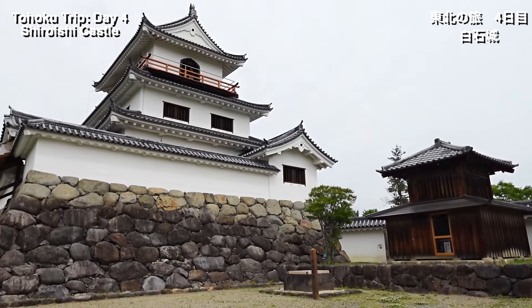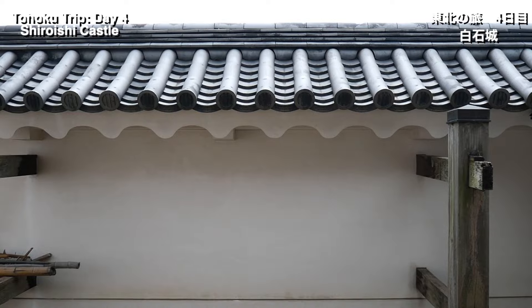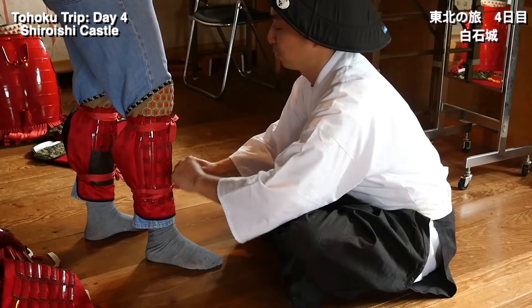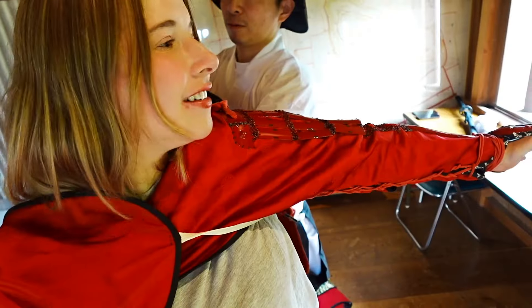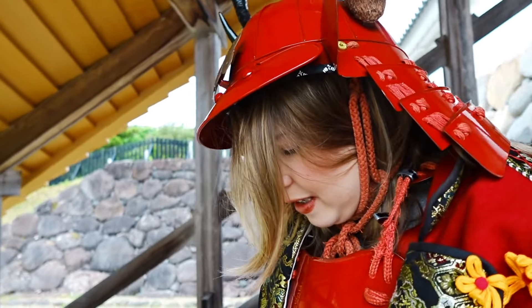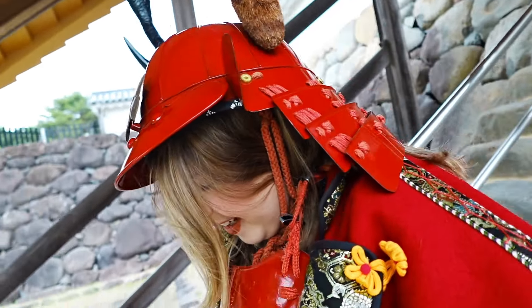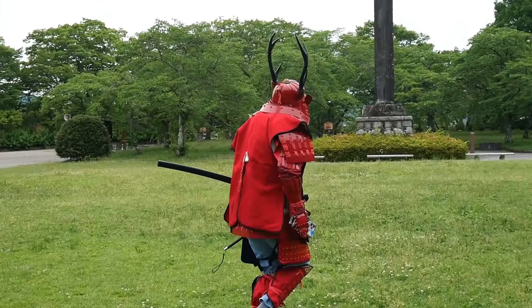The next morning we stopped by the nearby Shiroishi Castle, a castle that dates back to the 12th century but has since been rebuilt. Here you can try on genuine samurai armor and get a real feel for how the samurai used to live. Not only is this a great photo experience, but it shows you just how heavy layers of armor can be. This outfit is 15 kilos — over 30 pounds. Walking up and down the stairs, you've got to be ready for it, and ready to sweat a bit. I definitely learned I wouldn't make a good samurai.